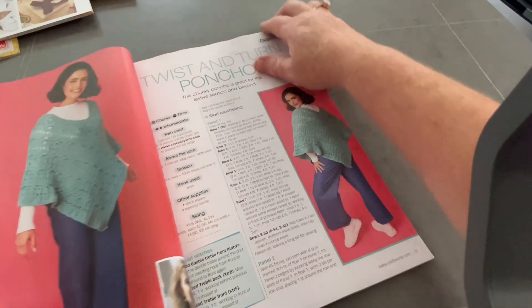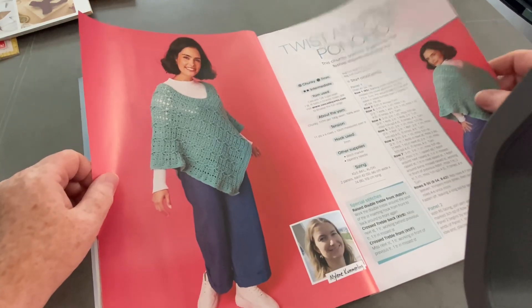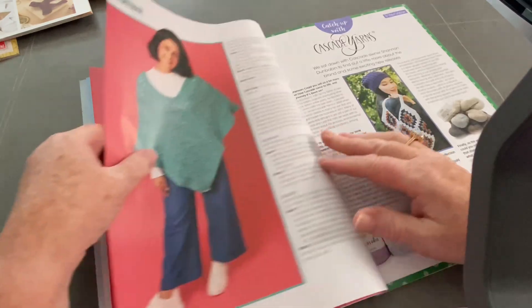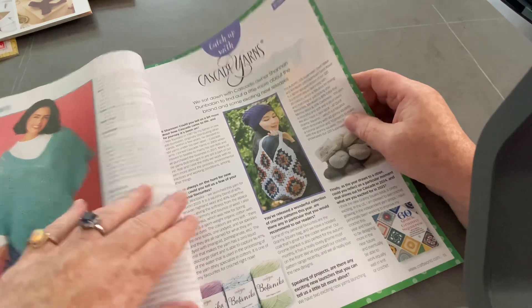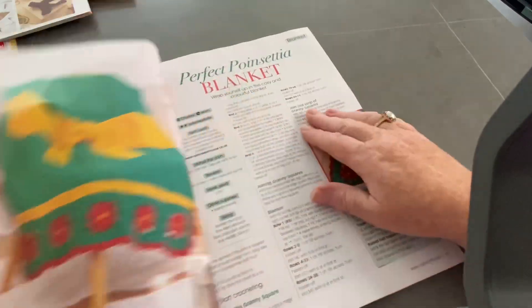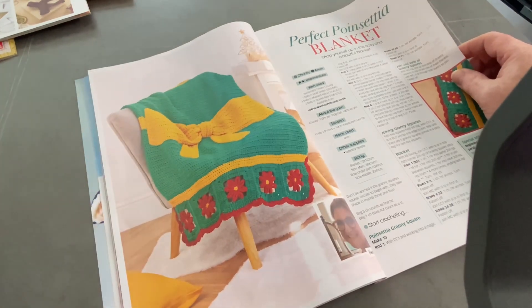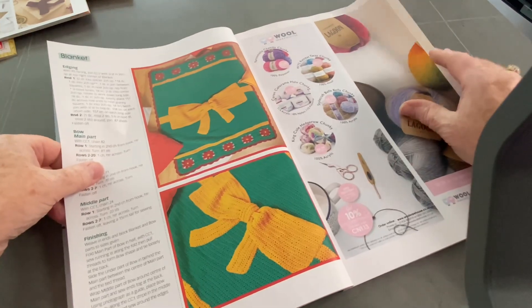This is the twist and turn poncho. I was making one very similar to that and never got it finished - I'll have to get cracking with my WIPs. I have about three ponchos that I was making. These are the perfect poinsettia blanket. I've got so many WIPs on the go, I really do need to get a bit more on the ball and finish them.